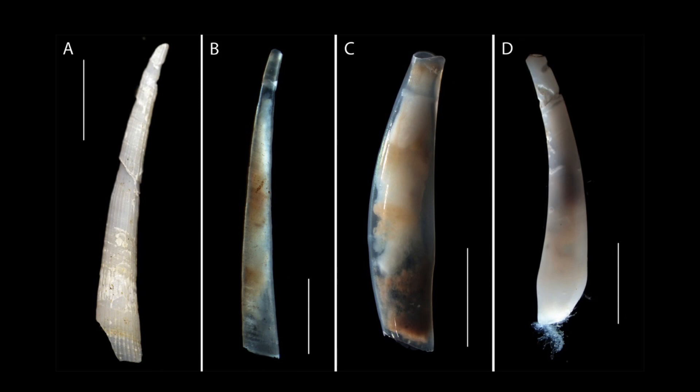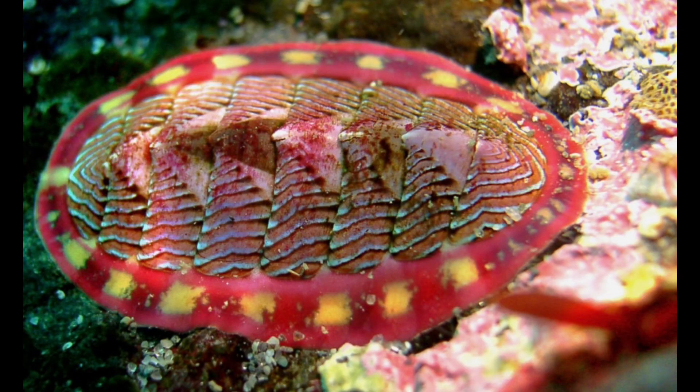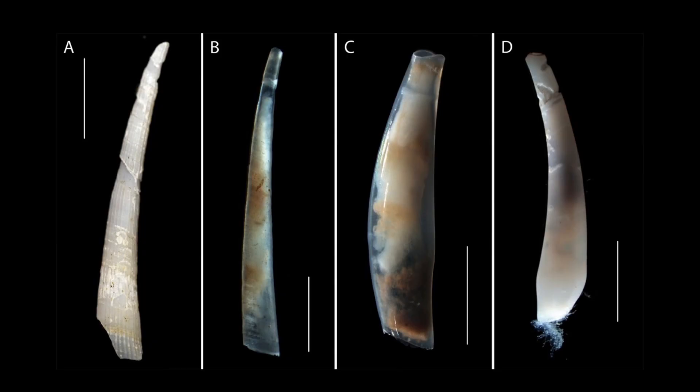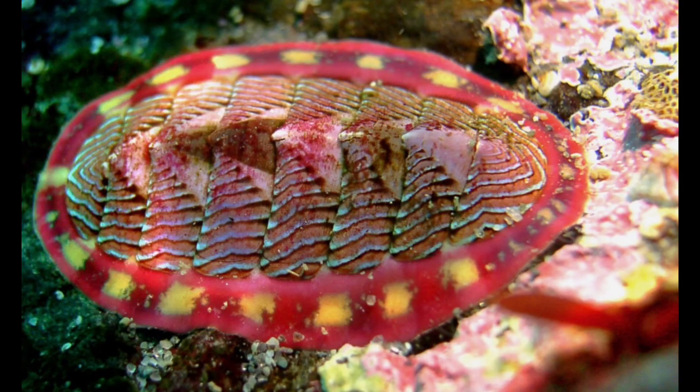The outer shell of Scrapopoda is slightly curved or ivory, and the foot is used to dig into the sand for moving. It is represented by just several species.